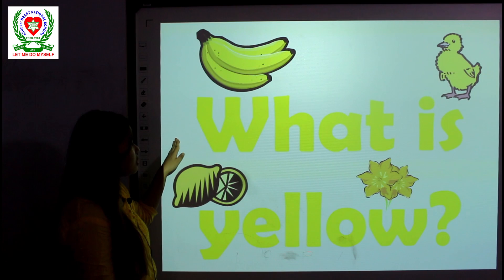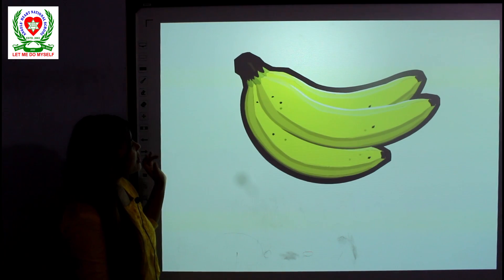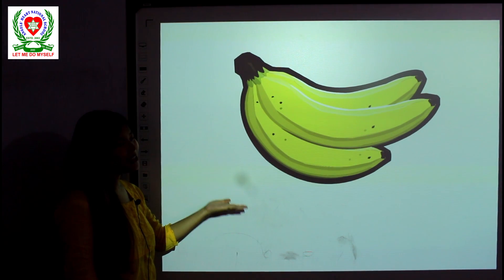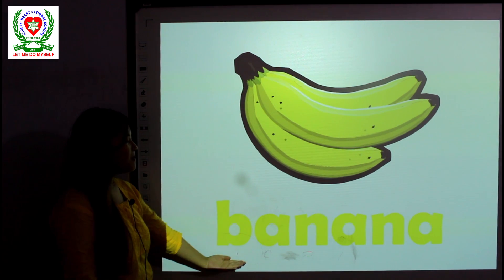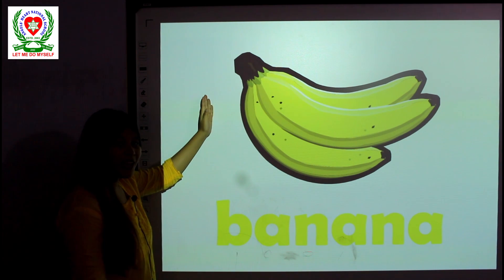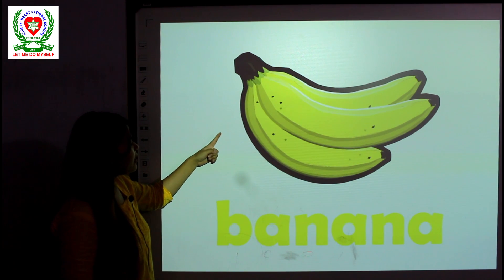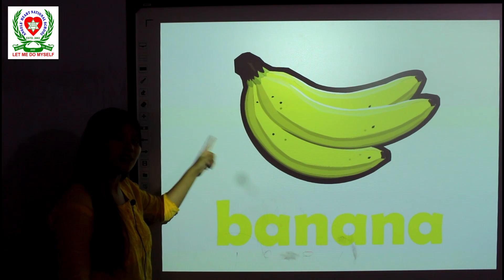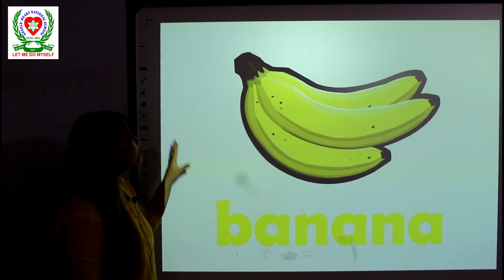Now let's see what is yellow in color. Can you guess what this is? This is something you like the most, everyone. This is a banana. A banana is a fruit that's in yellow color. Do you like to eat banana? Maybe you do.